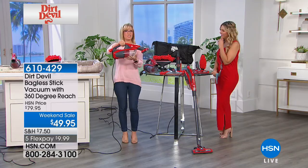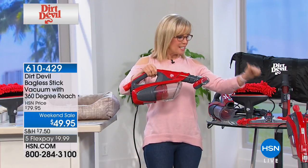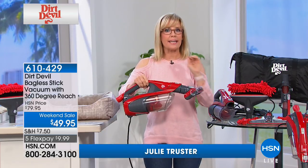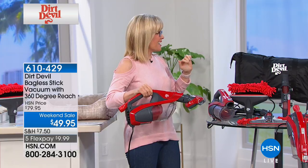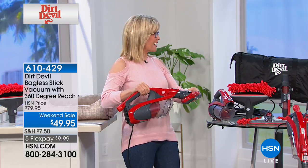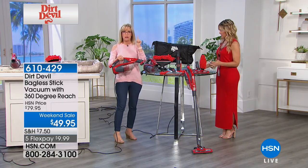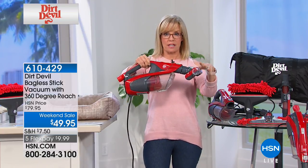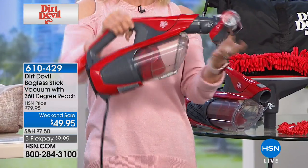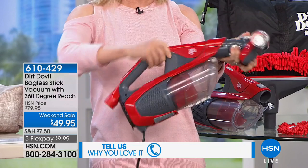It's Dirt Devil — they're known for their hand vacs. You're getting the hand vac and an upright stick vac all in one, and it comes with so many attachments. You're going to be able to do your whole house with this — that's why they call it the 360, because you can clean 360 degrees around your house. If you just bought it for the hand vac right here, it's totally worth it. So here's the hand vac with a powered hand tool, and your crevice tool is right on back.